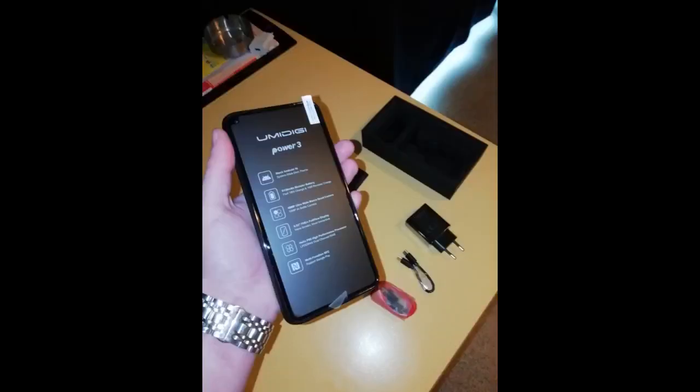Je suis vraiment content de mon achat. Le téléphone est très solide et protégé par une sorte de coque intégrée. La qualité photo est bonne et il y a plusieurs modes comme le mode beauté, etc. L'écran est grand avec une bonne visibilité et abîme moins les yeux.